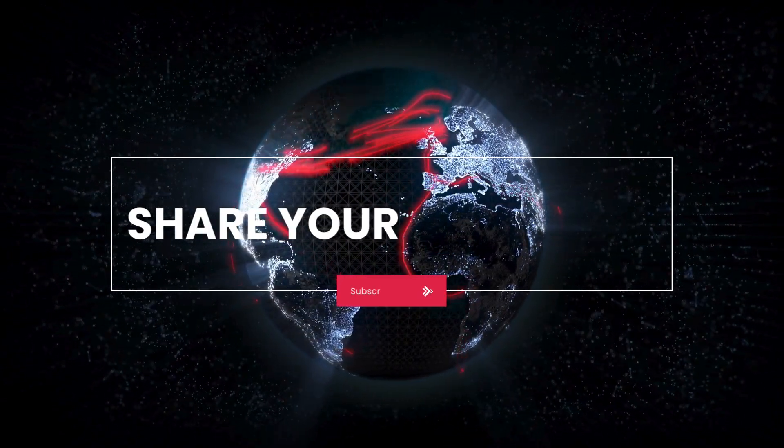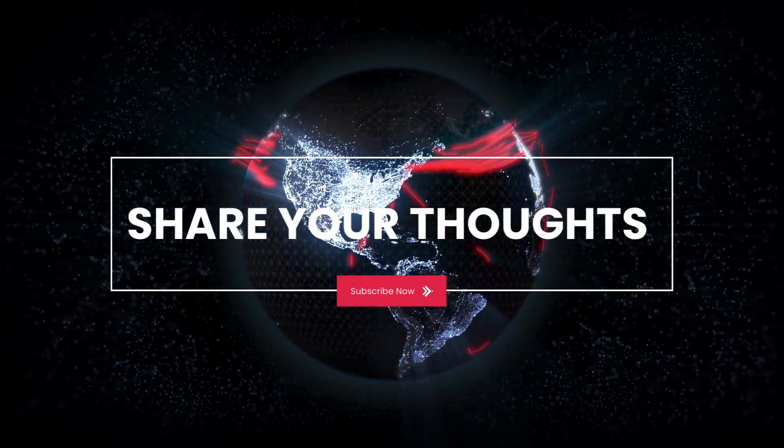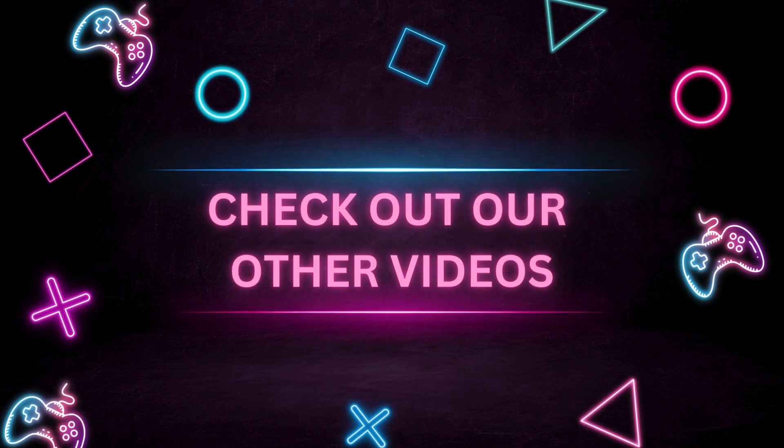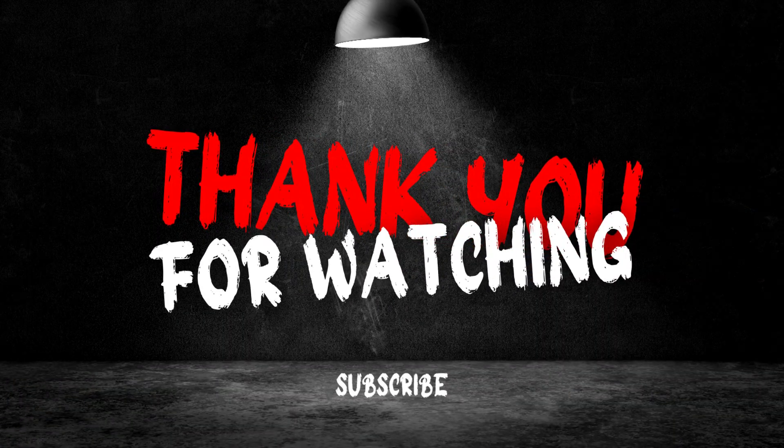We'd love to hear your thoughts or experiences with CleverTap in the comments below. Also, make sure to check out our other videos on You Know AI for more insights and tips. Until next time, thanks for watching.